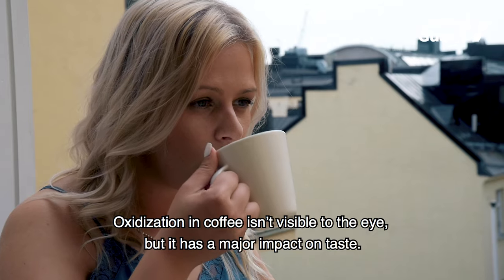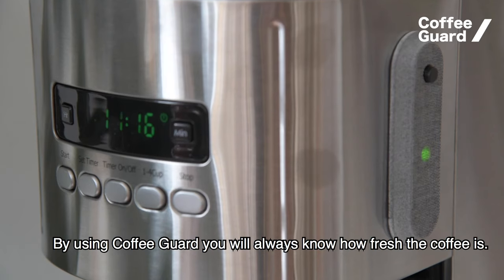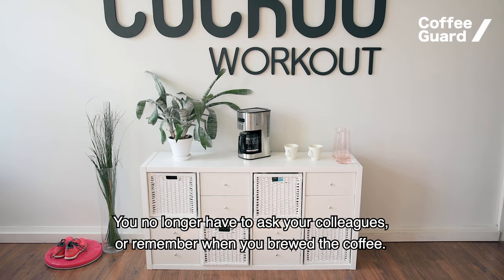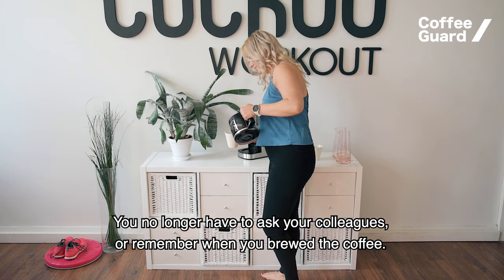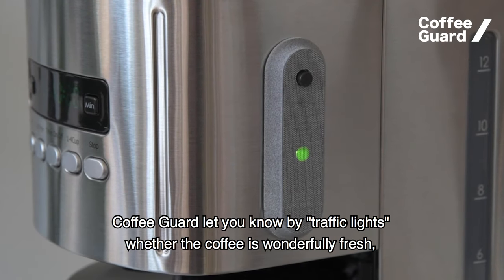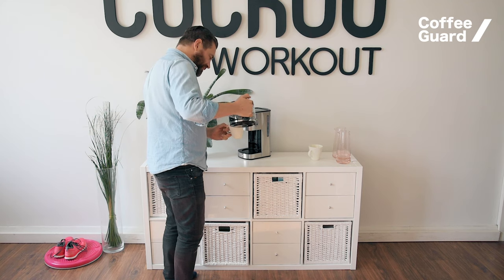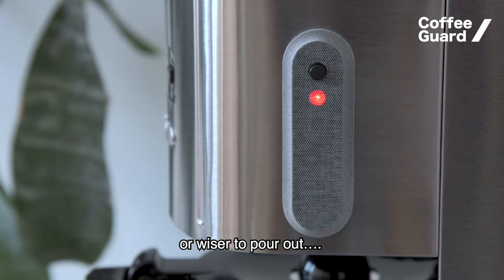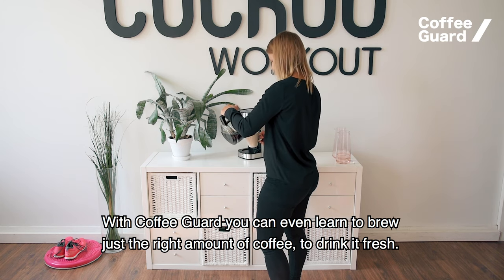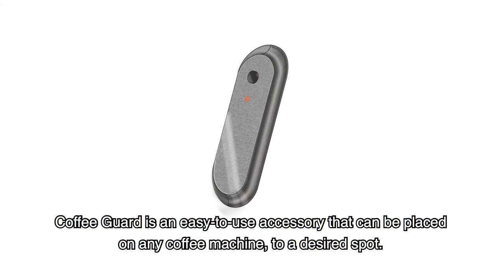Oxidation in coffee isn't visible to the eye, but it has a major impact on taste. By using Coffee Guard, you will always know how fresh the coffee is — you no longer have to ask your colleagues or remember when you brewed it. Coffee Guard lets you know by traffic lights whether the coffee is wonderful and fresh, just okay, or wiser to pour out. With Coffee Guard, you can even learn to brew just the right amount of coffee to drink it fresh, and by doing so it can even save you some money.